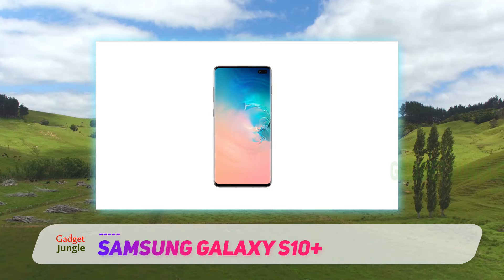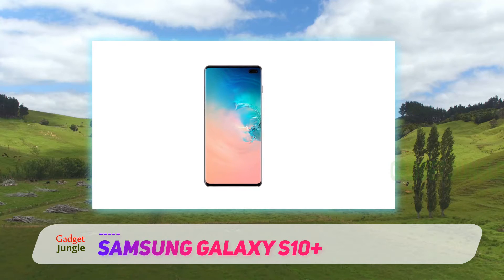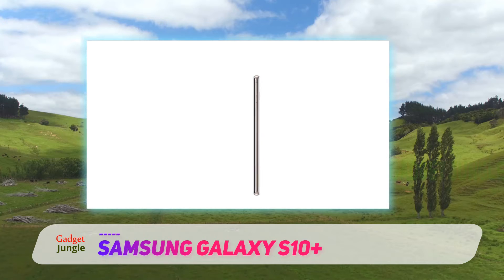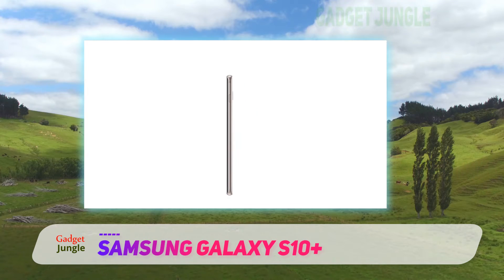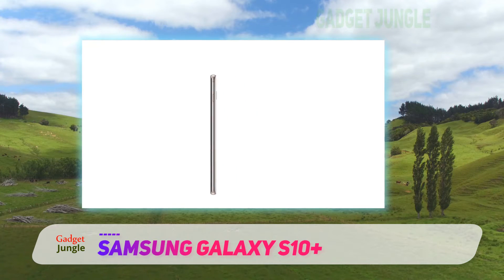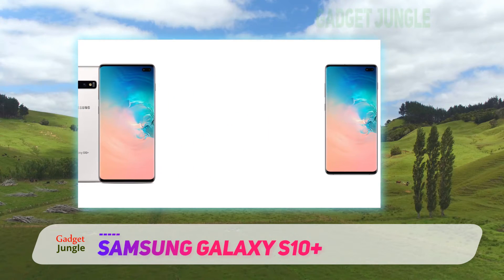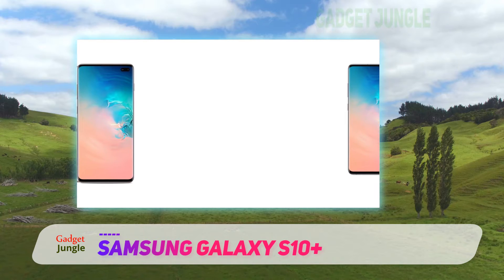The smartphone's massive 6.8-inch dynamic AMOLED display covers almost the entirety of its front panel, thanks to minimal side bezels. With a resolution of 1440x3040 pixels and a pixel density of about 498 PPI, the panel also supports Always-On functionality and the HDR10 Plus standard.